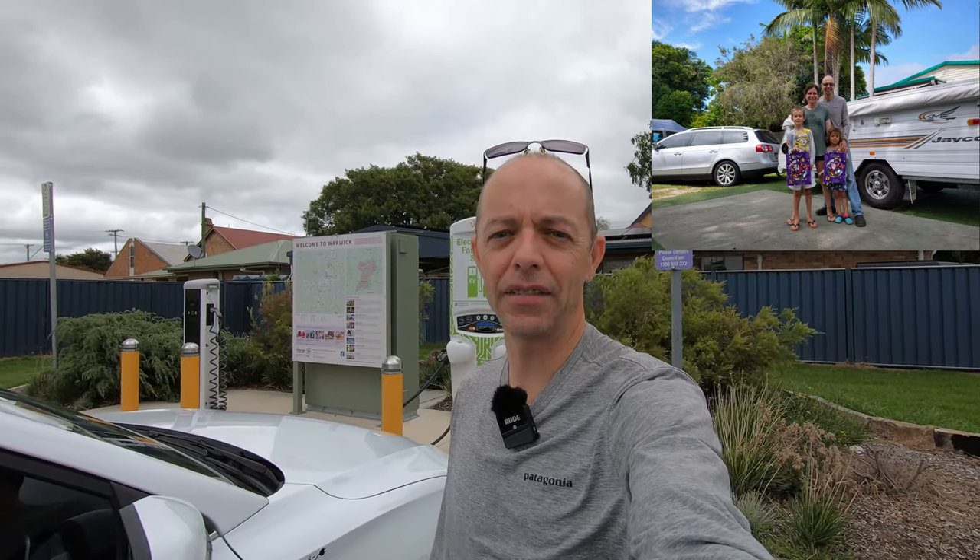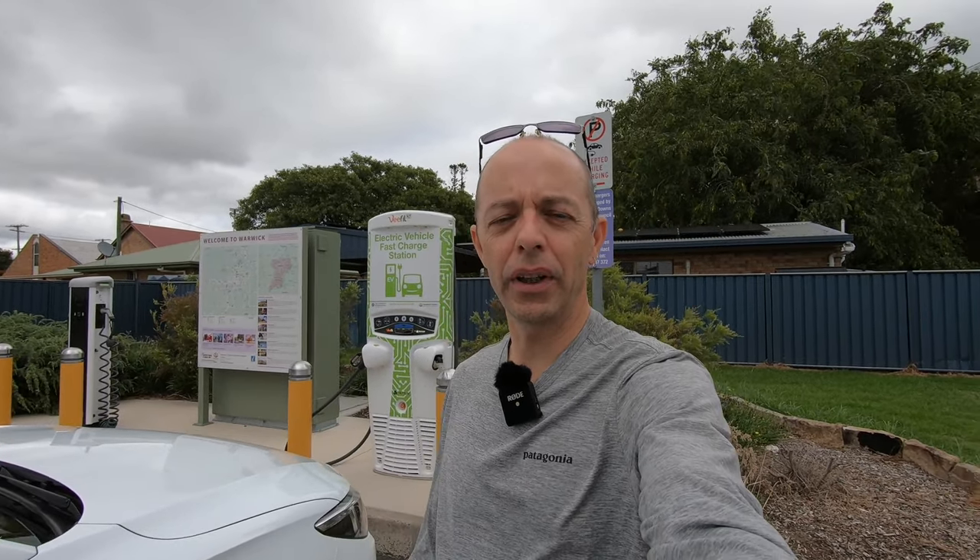Our regular viewers will know that the electric car family went for a summer holiday down to Hastings Point. We had a fantastic time — we took our second car down as it can tow our camper trailer. I hope everyone else had a nice, relaxing, and safe Christmas and New Year. We're still dealing with this global health issue, so let's hope in 2022 we can put all that behind us.